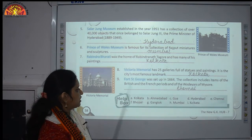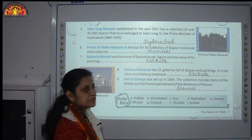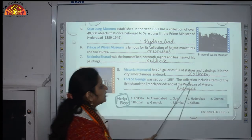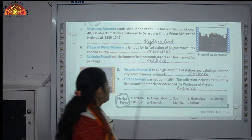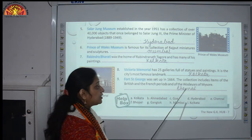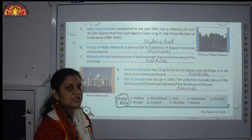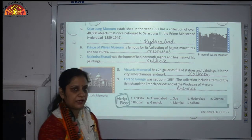Number 9: Fort St. George was set up in 1664. Its collection includes items from the British and French periods and of the Wodeyars of Mysore. This place is situated in Chennai, in the south of India.